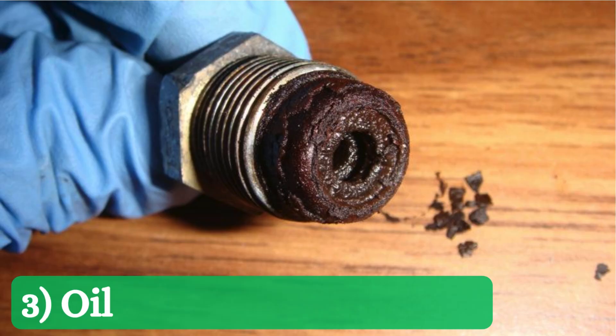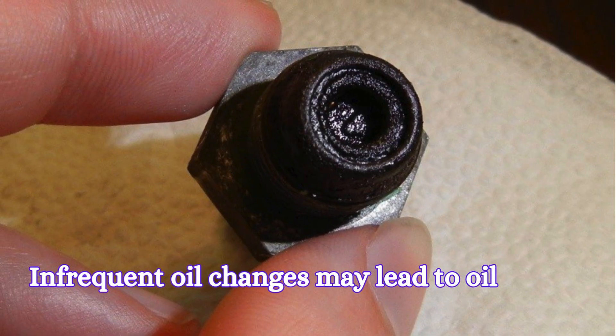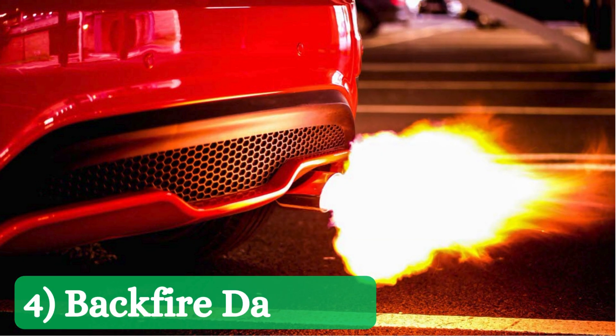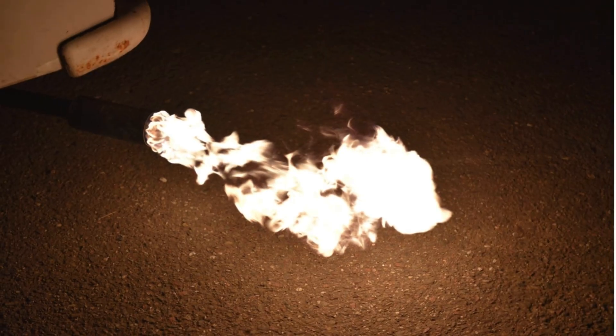3. Oil sludge and deposits: infrequent oil changes may lead to oil sludge buildup, causing PCV valve blockage. 4. Backfire damage: engine backfire pressure can cause the valve to crack or become deformed.